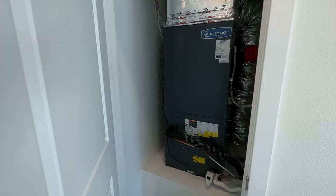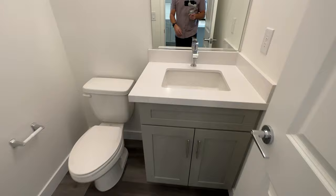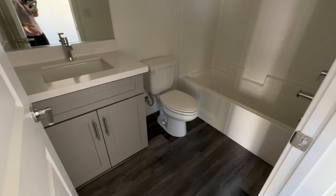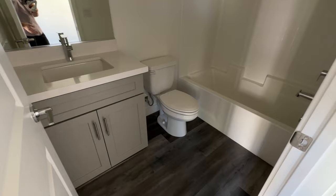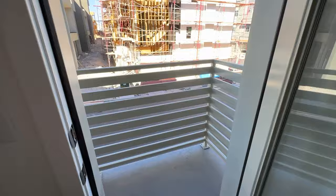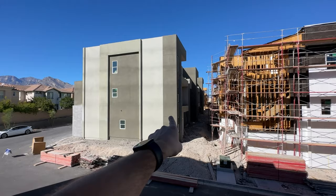This level also has the HVAC unit and a powder room — it even comes with the cabinet, beautiful countertops, and a single-hole mounting faucet. There's also a bedroom on this floor, probably about 10 by 12, a pretty good size with 10-foot ceilings as well. It also has its own bathroom with a shower, a walk-in closet, and a small balcony on this side overlooking some beautiful mountain views.